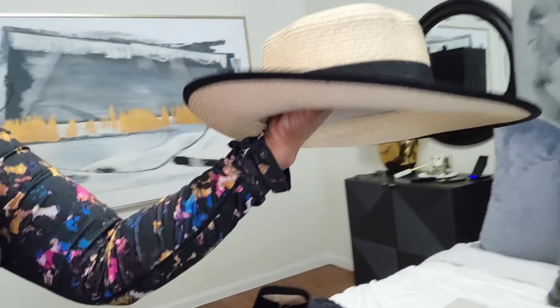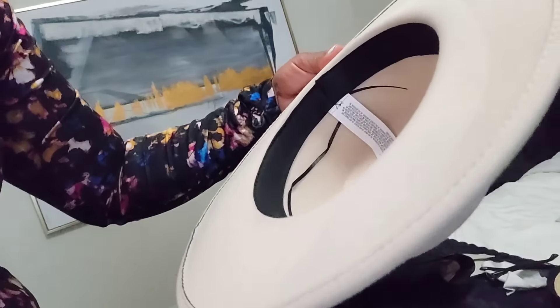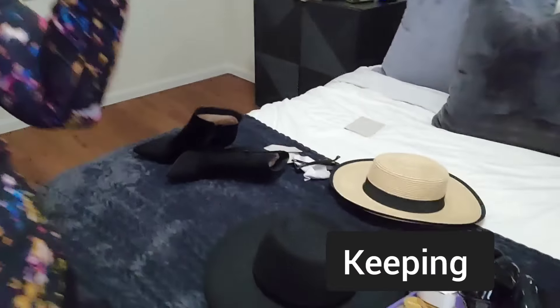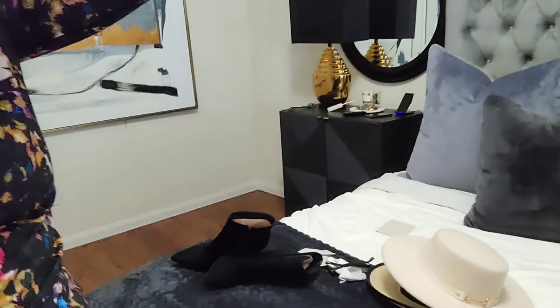I bought this one to wear on vacation one day so I'll keep it — it's still new. These others, when I would wear them with a wig they were too small. This one fits my head without a wig so I'll keep it. This one's even smaller — yeah, I remember these. I don't know if I even like this one.